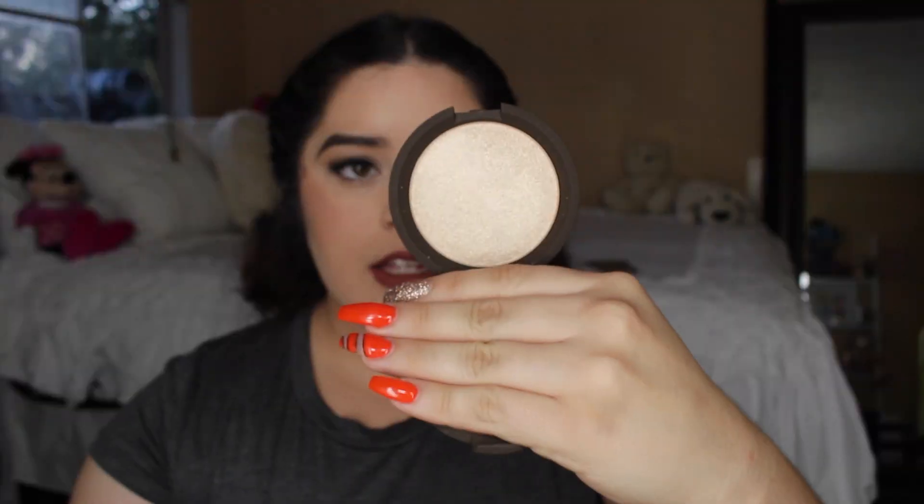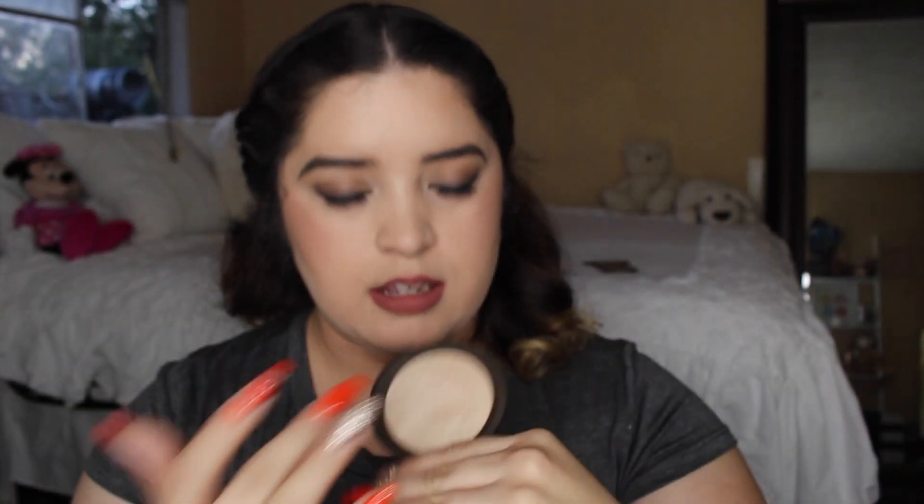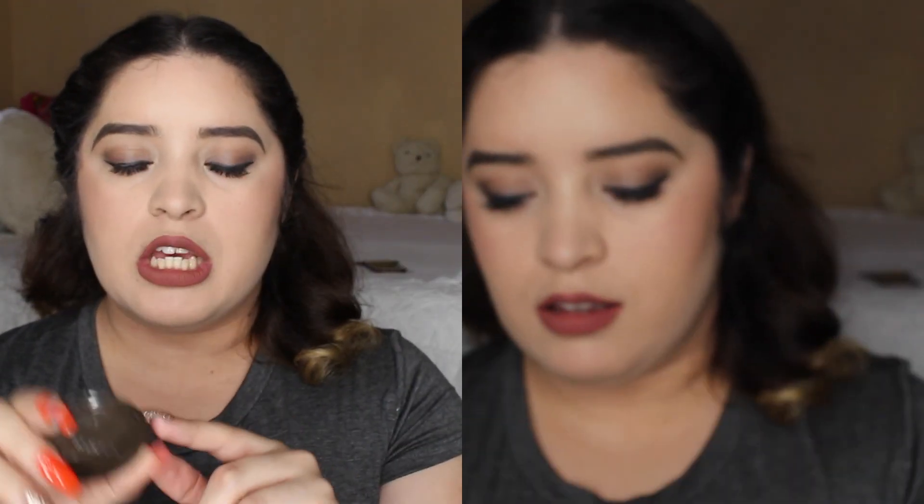I've always wanted a highlighter from Becca. I know Champagne Pop is super popular, but one of the cast members told me that for my skin tone, Opal would probably be better. It's such a beautiful color. And I didn't know this, but if you buy something from Becca, you can pick up a little travel size of either the Opal highlight or the illuminating primer. The cast member recommended the travel-size highlight so I don't have to carry my big one and risk breaking it, so I got this one for free in the same color.